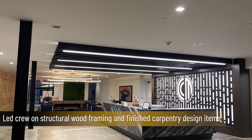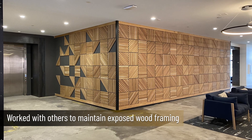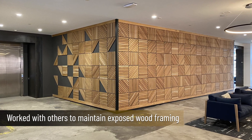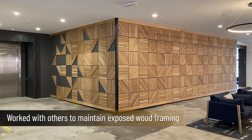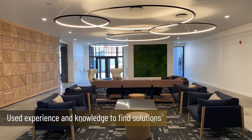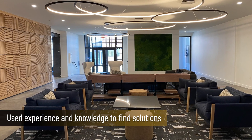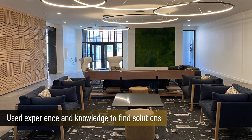From the first day, Dominic jumped right in and worked with the structural engineer and architect to maintain the intent of the exposed wood framing. Understanding the structural details of the original system and working with the new design, he was able to bring his experience and knowledge to the team and find solutions to originally unknown problems.